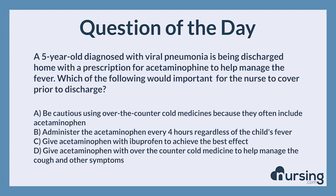The nursing category is OB pediatrics. The NCLEX category is management of care.